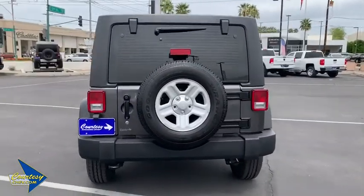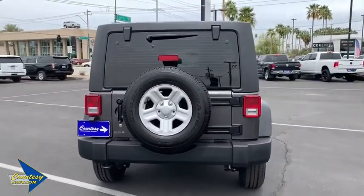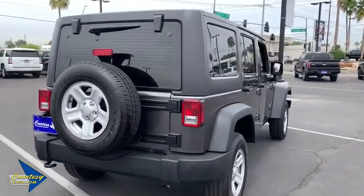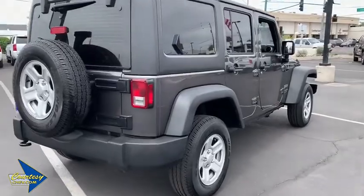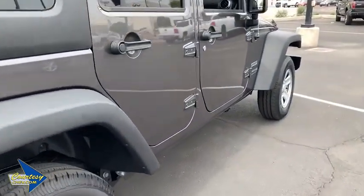This vehicle has less than 15,000 miles. Here are some of this vehicle's great options: traction control, dual airbags, power steering, four wheel disc brakes, center armrest, eight speakers.